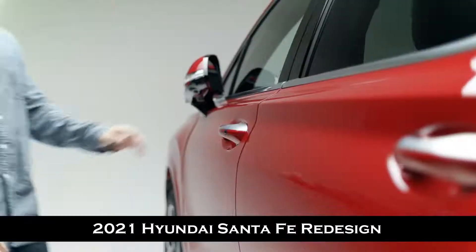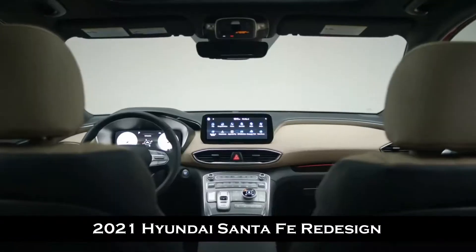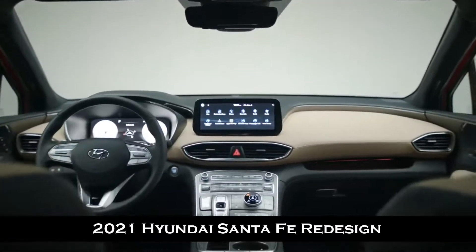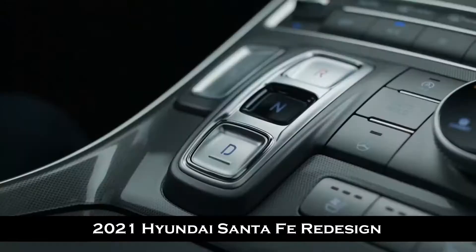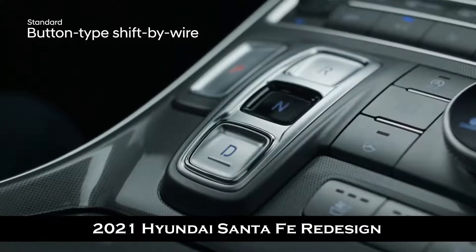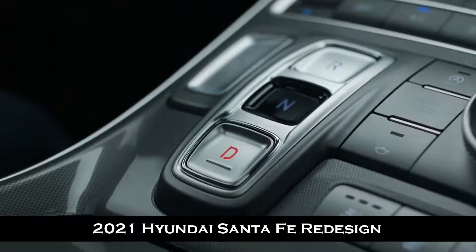With rear seats folded, enjoy 2,014 liters of total cargo capacity. Unlock the door hands-free and experience the modern, luxurious interior. A new floating center console design sets the stage, and a shift-by-wire layout replaces the traditional gear shifter configuration with an intuitive button design.